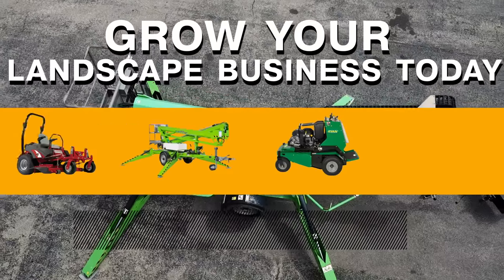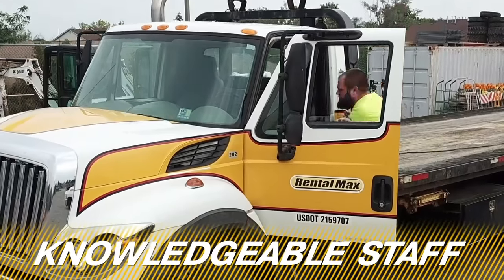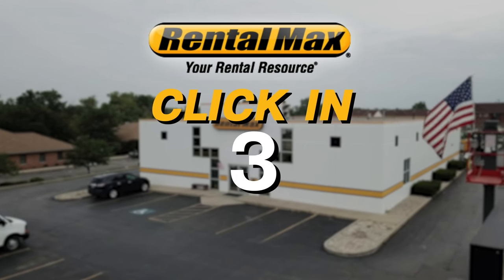Grow your landscape business today with Rental Maxx. Our experienced and knowledgeable staff is always here to help, and with eight equipment rental stores located conveniently across Chicagoland, we're ready to help you get your job done on time and on budget.